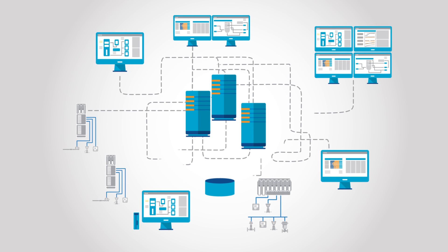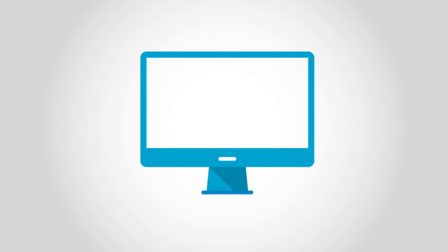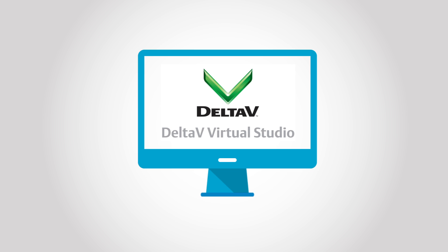But virtualization can be complex and unfamiliar to control system personnel. That's why Emerson designed Delta V Virtual Studio specifically for automation engineers.